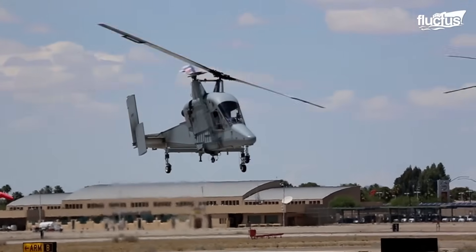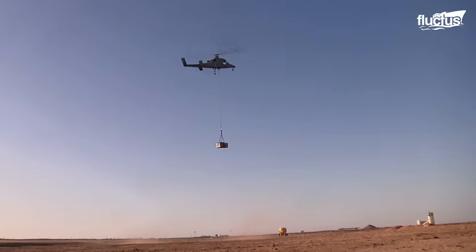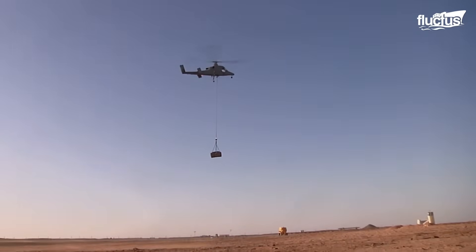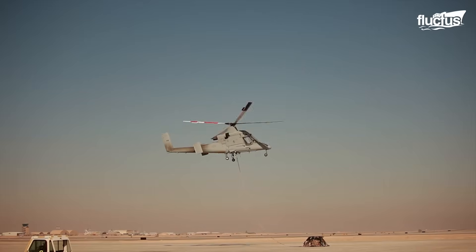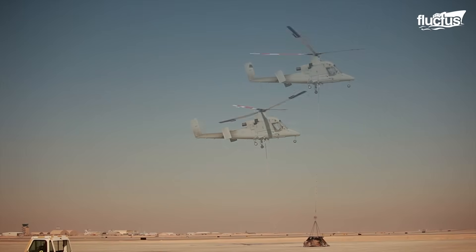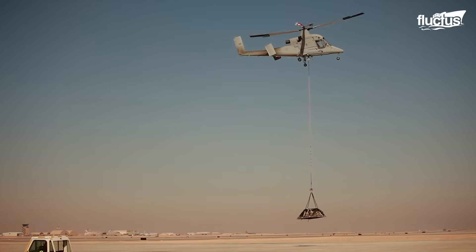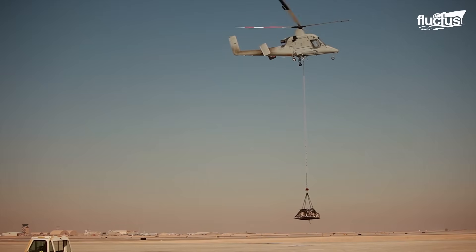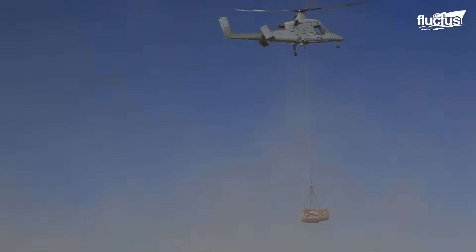Designed and produced by American manufacturer Kaman Aircraft, the K-MAX features intermeshing rotors, which offers several benefits to a heavy lifting copter like this. Among the most notable are increased lift and enhanced stability. Because the rotors operate at an angle to one another, they help to balance the helicopter, especially when it's carrying heavy loads. This is specifically what the K-MAX was designed to do. Though capacity estimates range, K-MAX models have lifted external loads of up to 2,700 kg during testing.